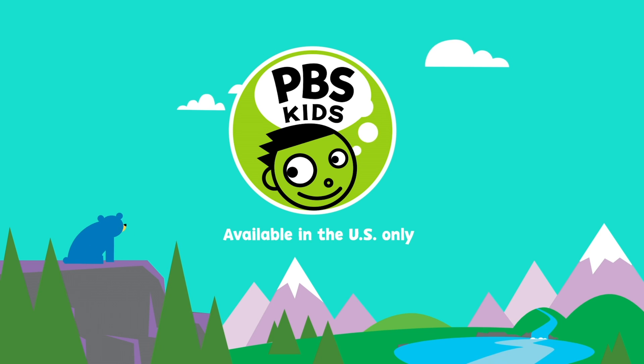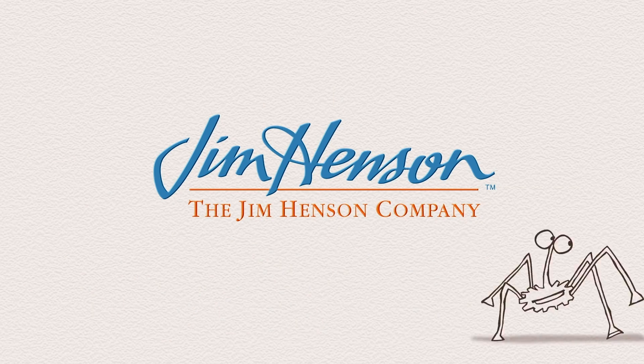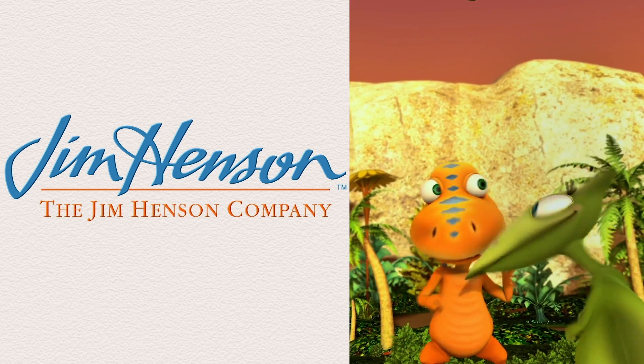Watch more on your local PBS station and the PBS Kids video app. See you next time. Bye!